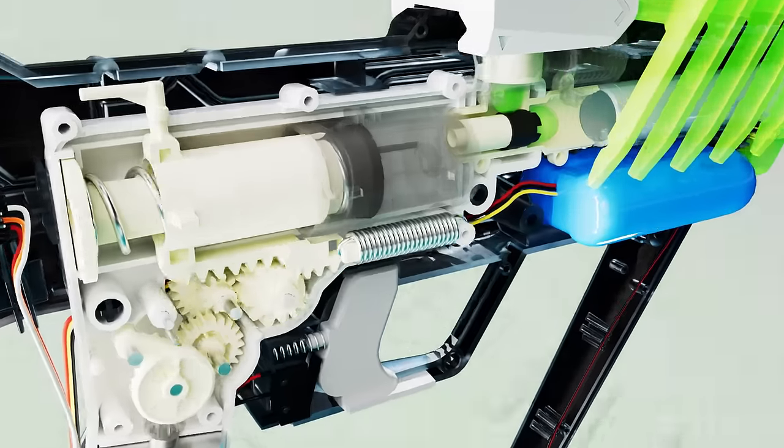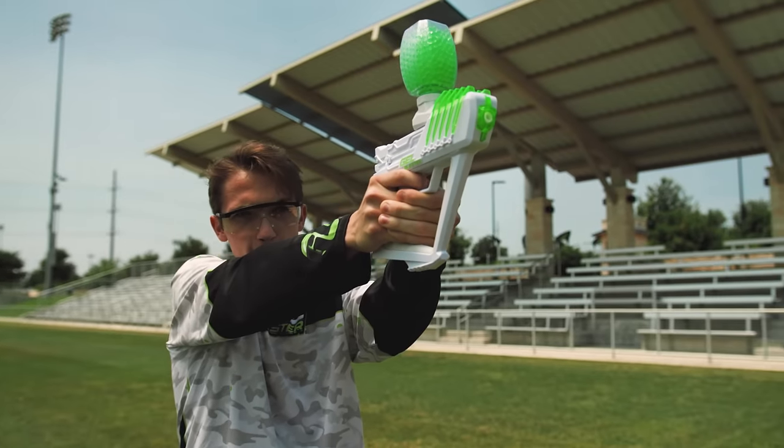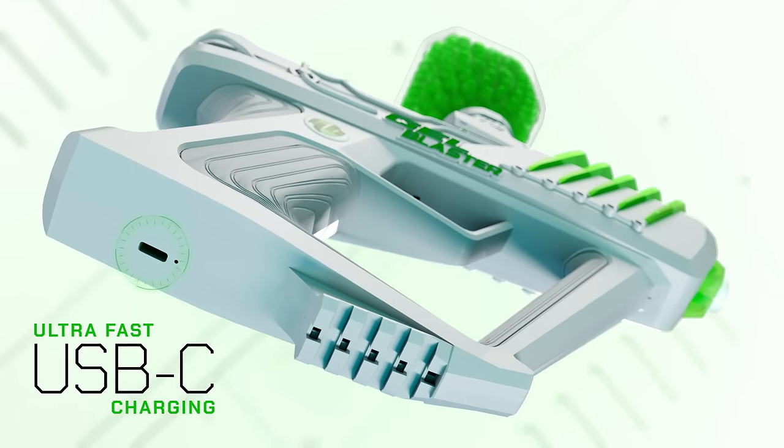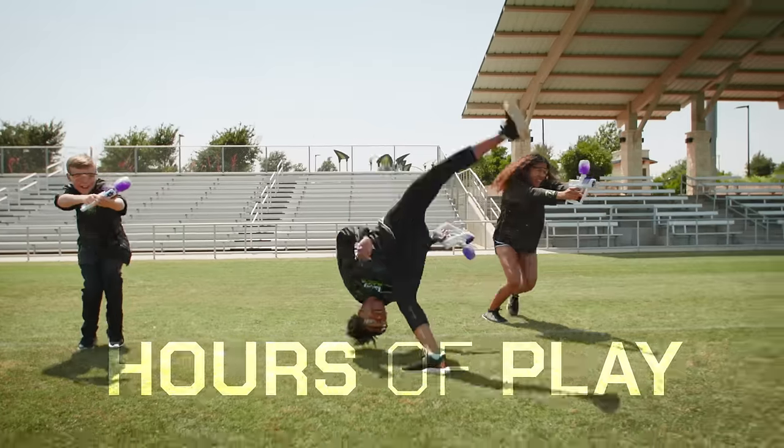This is Surge. It's packed with all of the latest tech from GelBlaster, like a built-in lithium-ion battery and ultra-fast USB-C charging, unlocking hours of gameplay.